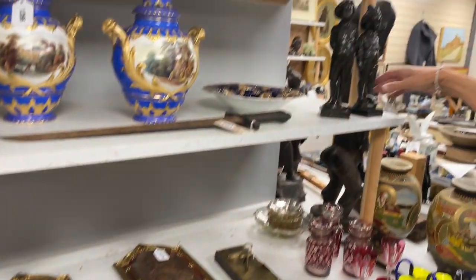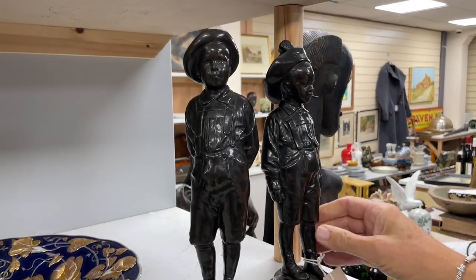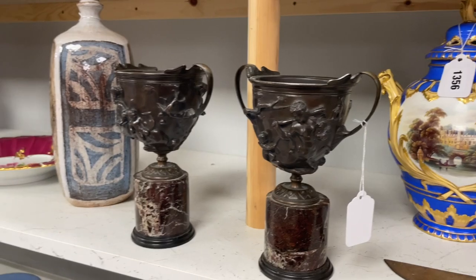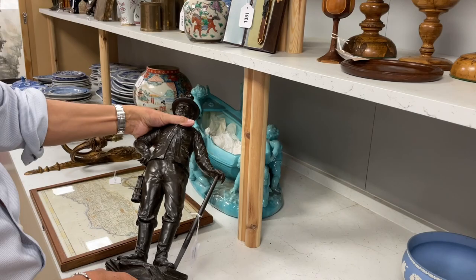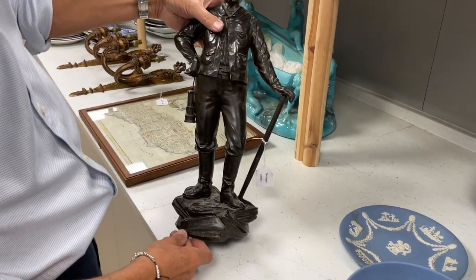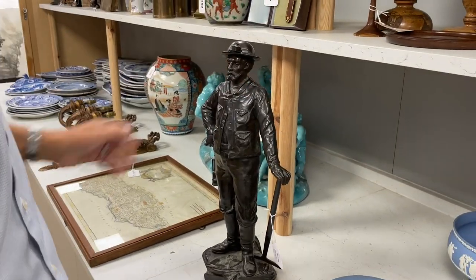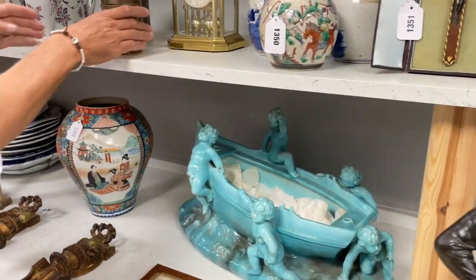Lot 1359 — boys smoking cigarettes. Always a popular subject back in the day. Carrying on down here — it's all about bronzes. Lot 1379 — this chap's title is 'Dans la Mine', a French bronze of a miner. Always interesting — mining history and the like.